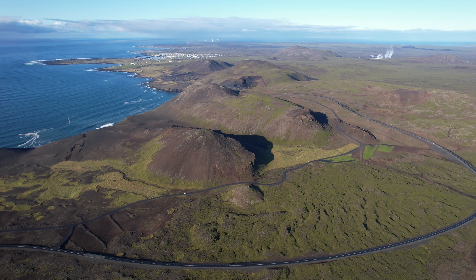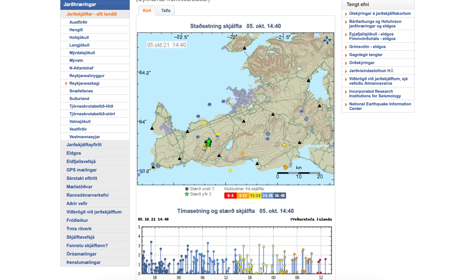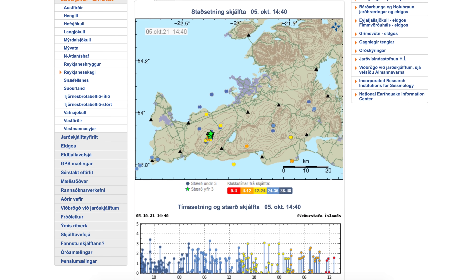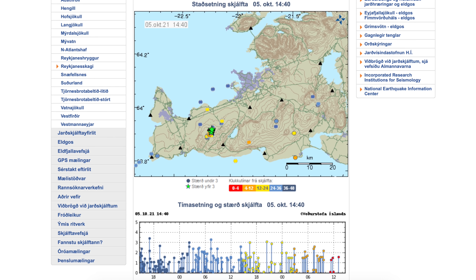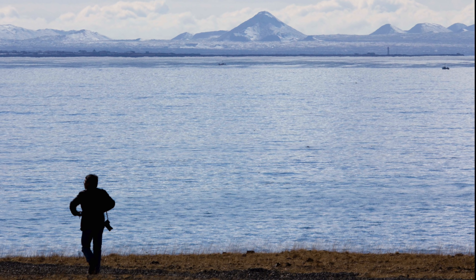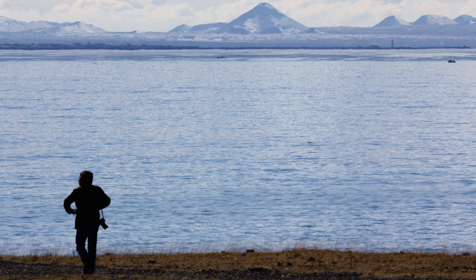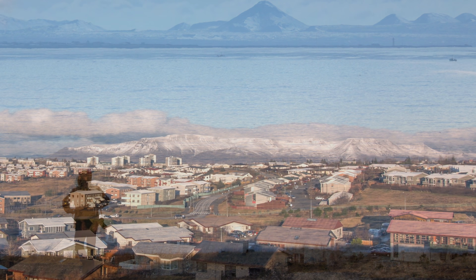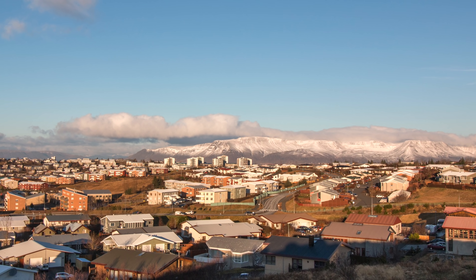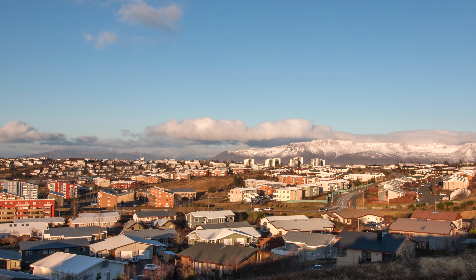We hope to hear about that soon because the capital region is shaking every few hours now, and the time between the larger earthquakes around or over magnitude 3 has been shortening. In total, over 1000 earthquakes have been detected during this episode. The earthquakes are still at 5-6 km depth, and around 15 of them measured over magnitude 3. Most of them could be felt in the city, but the strongest one was magnitude 4.2.